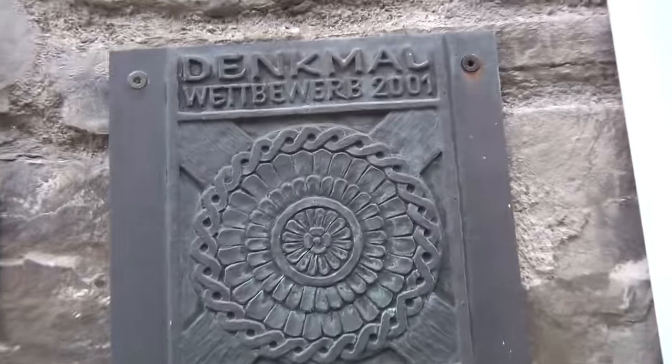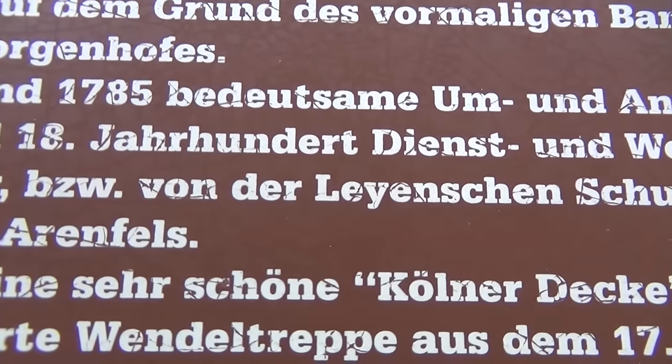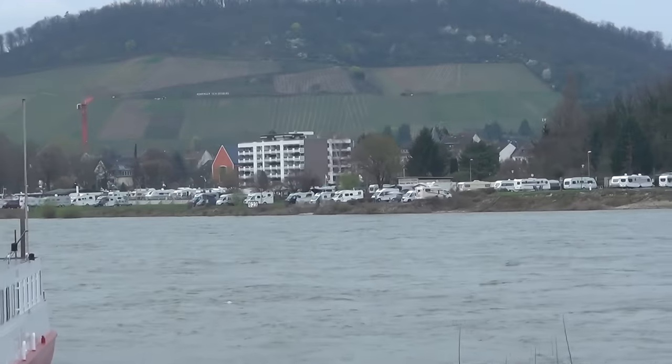Denkmal — looks like a mandala. So van der Leijen is here, and we're going to look for some more of the van der Leijen stuff here.